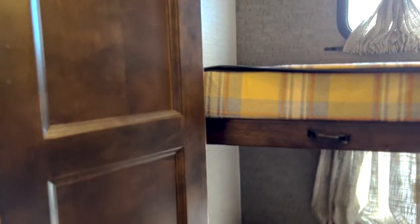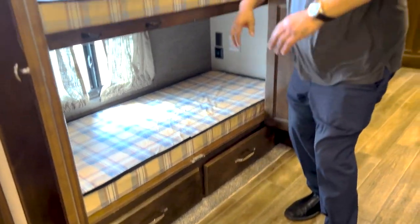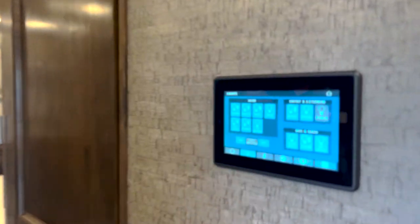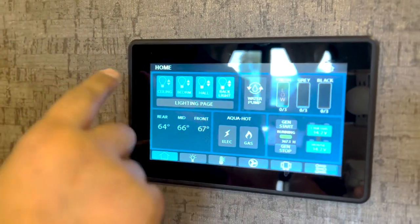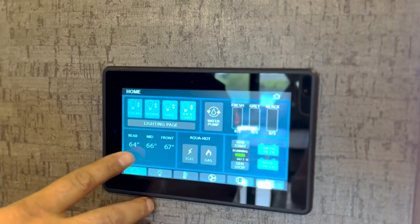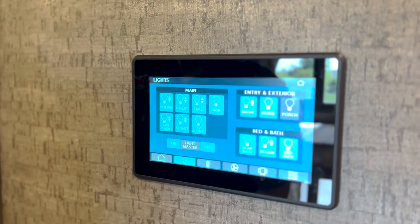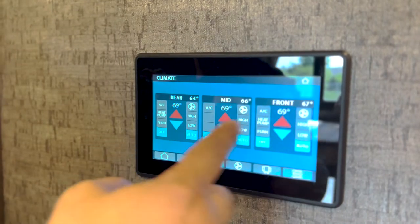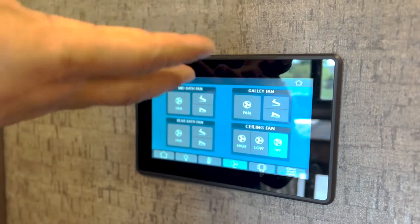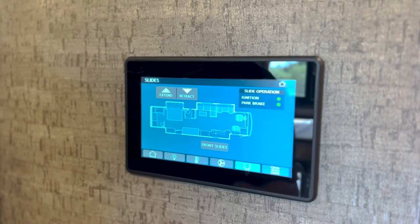A couple of nice little storage drawers here down below — this coach is all about storage. We do have a little control central panel here. Starting at home, you've got a way to control your lights, turn your Aqua Hot system on, see what your temperature is in the different zones, see where your voltage is on your batteries, control lights and temperature. If it's really hot and you want to open up all the different vents, you can come here and just start pumping out the hot air. You also have all your different slide controls here.